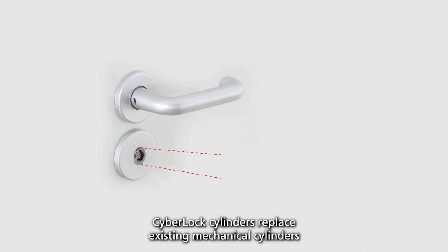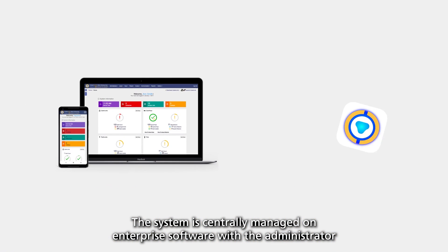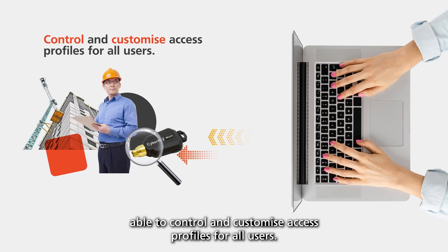CyberLock cylinders replace existing mechanical cylinders and require no cables or power in the door, gate, or even padlock. The system is centrally managed on enterprise software, with the administrator able to control and customise access profiles for all users.